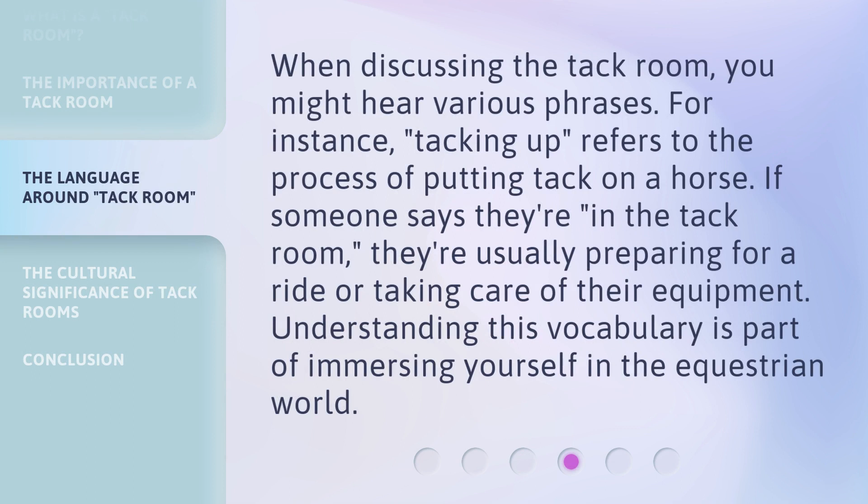When discussing the TAC Room, you might hear various phrases. For instance, tacking up refers to the process of putting TAC on a horse. If someone says they're in the TAC Room, they're usually preparing for a ride or taking care of their equipment. Understanding this vocabulary is part of immersing yourself in the equestrian world.